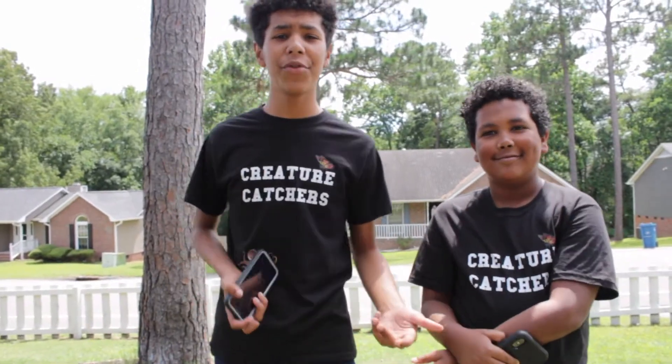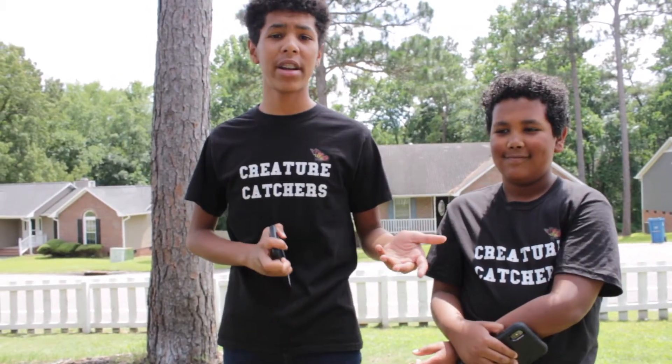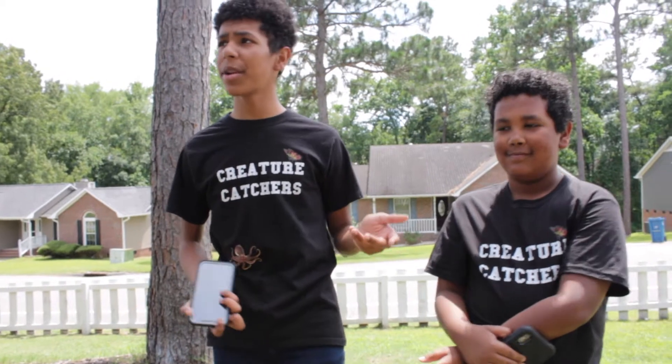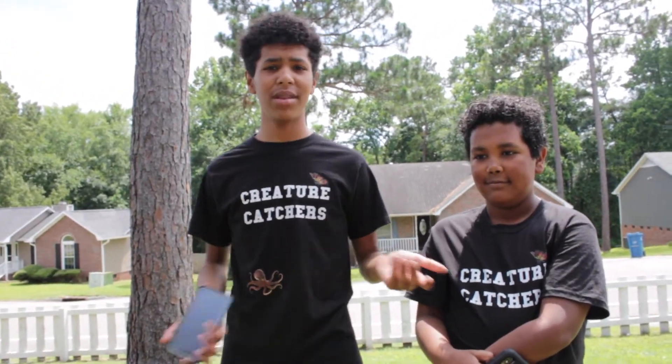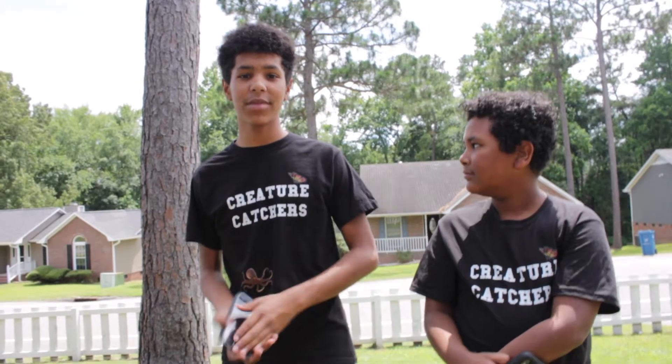What's up creature catchers, welcome back to our brand new video. We're gonna find another lizard today. We're gonna be trying to find the Mediterranean house gecko. Let's get into it.